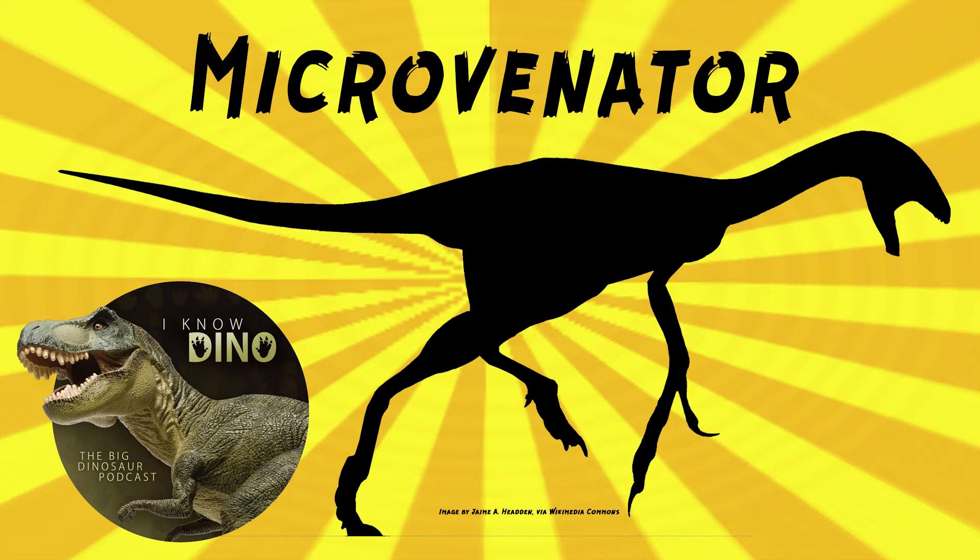It was an oviraptorosaurian theropod that lived in the early Cretaceous in what is now Montana in the US in the Cloverly Formation. It looked kind of like an oviraptor — it walked on two legs, had a long tail, long arms, and large claws.